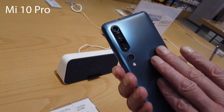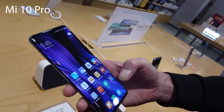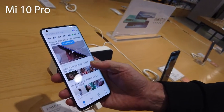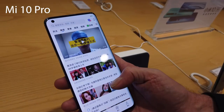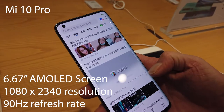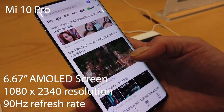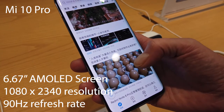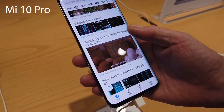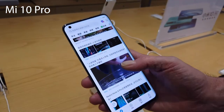Starting with the outlook of the phones, the aesthetics are exactly the same — same weight, dimensions, and it totally looks identical. The buttons are in the same place. They've both got a 6.67 inch AMOLED screen, a 1080 by 2340 resolution, and a 90 hertz refresh rate. They've both got dual SIM cards and Corning Gorilla Glass 5 on the front and a glass back, so the outlook and aesthetics are completely identical.